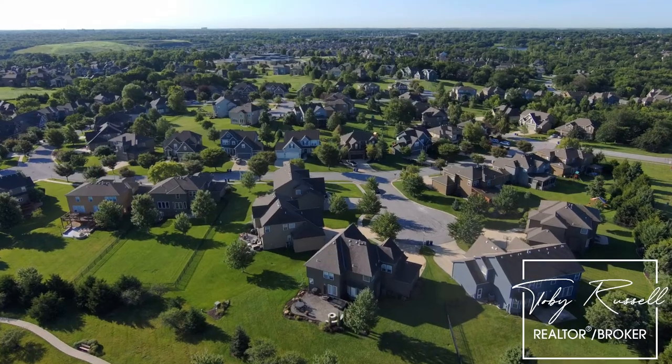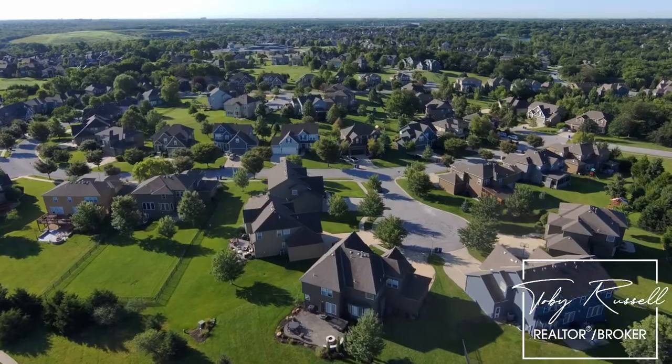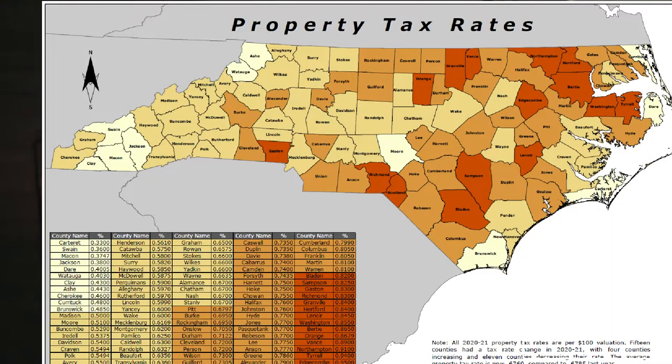A big thing I see with clients is property tax. It's assessed on a county by county basis. Down below, I've linked a map to show you what counties are the least and what counties are the most. It can be anywhere around 0.33% to around 1% of the estimated value.